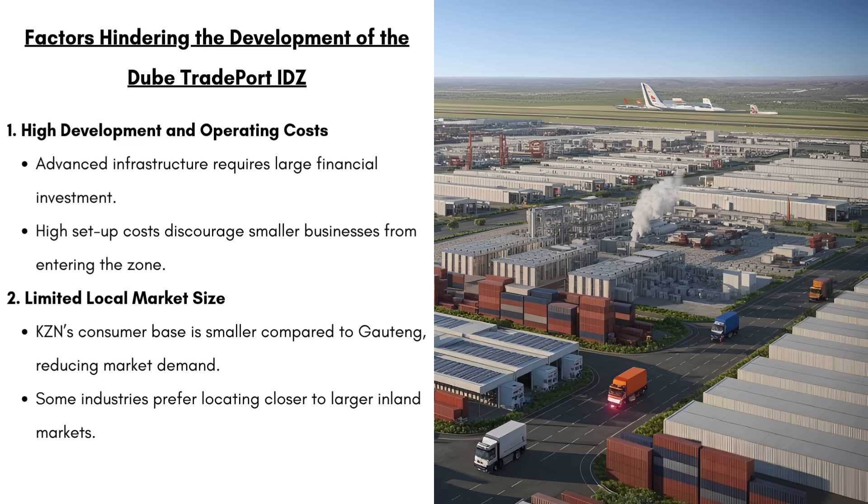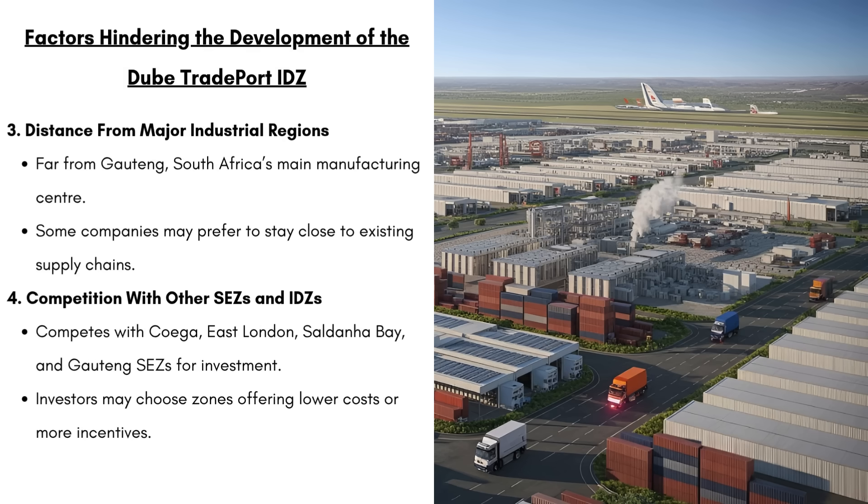Secondly, we have limited local market size. KZN's consumer base is smaller compared to Gauteng, which is going to reduce market demand. We have the distance from major industrial regions — this IDZ is far from Gauteng, which is South Africa's main manufacturing center, and that's going to reduce its access to suppliers and customers. We then have competition with other SEZs and IDZs. The Dubai Tradeport IDZ is going to compete with Coega, the East London IDZ, Saldanha Bay IDZ and Gauteng SEZs for investment. Investors may choose zones offering lower costs — if another SEZ offers cheaper electricity or better tax benefits, a company will choose that zone instead.